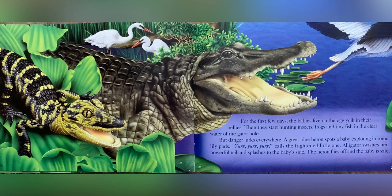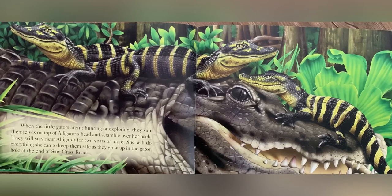But danger lurks everywhere. A great blue heron spots a baby exploring in some lily pads. Yerk, yerk, yerk, calls the frightened little one. Alligator swishes her powerful tail and splashes to the baby's side. The heron flies off and the baby is safe. When the little gators aren't hunting or exploring, they sun themselves on top of alligator's head and scramble over her back. They will stay near alligator for two years or more, as she does everything she can to keep them safe as they grow up in the gator hole at the end of Sawgrass Road.